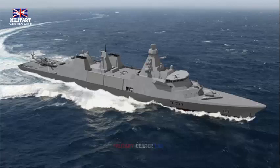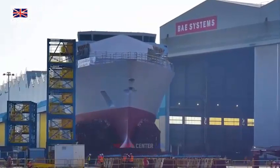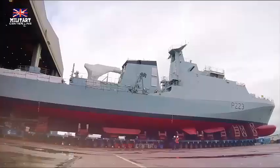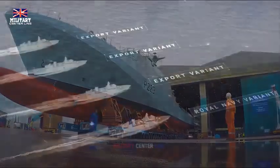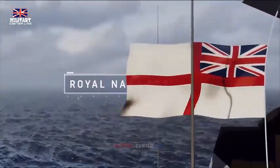Each Type 31 Frigate will be equipped with a Sea Ceptor Air Defense Missile System, a 57mm main gun, two 40mm Bofors guns, and a 4D radar. Units will also have the capability to operate with Merlin or Wildcat helicopters. Additionally, they will be able to carry operational delivery systems or persistent pods — plug-and-play systems carrying drones, autonomous mine hunting equipment, command centers for commando raiders, or humanitarian aid.